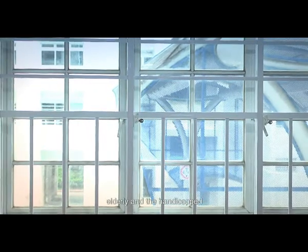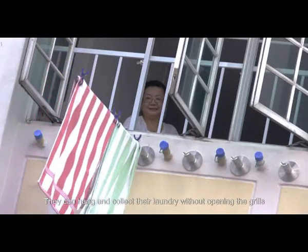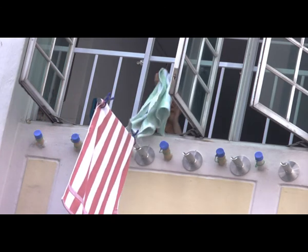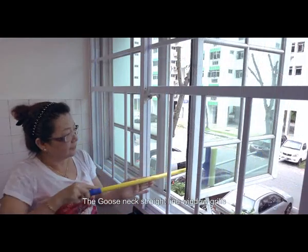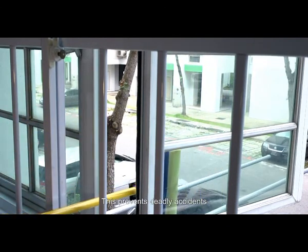For additional protection to users like the youth, elderly, and the handicapped, we have the Gooseneck straight line window grills. They can hang and collect their laundry without opening the grills. The Gooseneck straight line window grills also allow them to clean the windows with the grills locked, preventing deadly accidents.